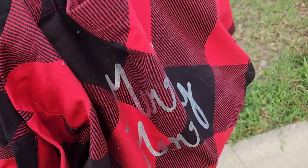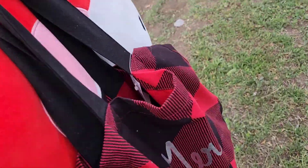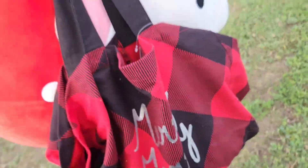Got this bag with two shirts in there and this Squishmallow, and spent eight bucks. Not bad. This is new with tags — it's a Loft, retails for like 70 bucks.